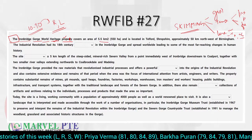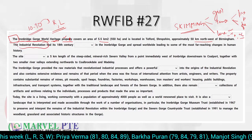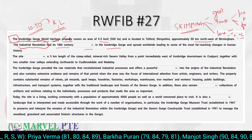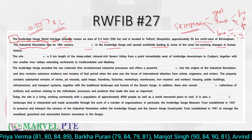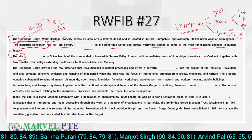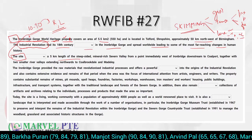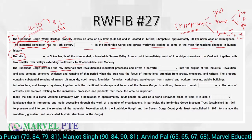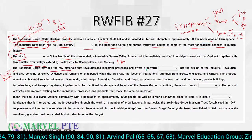Now skimming the passage: it covers an area, is located north-west of something, and discusses the Industrial Revolution. The Industrial Revolution had its 18th century something in the gorge and spread worldwide, leading to some of the most far-reaching changes. The Iron Bridge World Heritage Site covers 5 kilometers. Together with two small river valleys, it extends and provides raw materials. Up to this point, the present tense is used; then it talks about the past, so past tense is used. It also offers a powerful something into the origins of the Industrial Revolution.